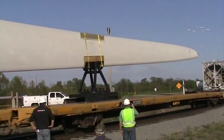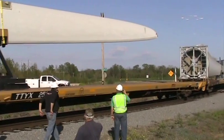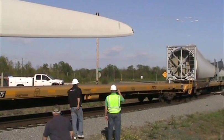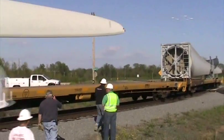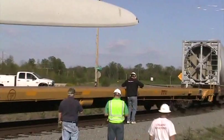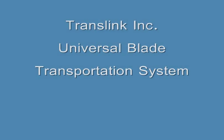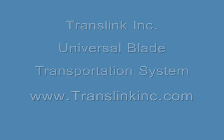Unlike other transit systems, TransLink's Universal Blade Transportation System is designed for all blades, regardless of manufacturer, including blades longer than 65 meters in length. Contact TransLink at www.translinkinc.com for your wind turbine generator component and other dimensional freight needs.